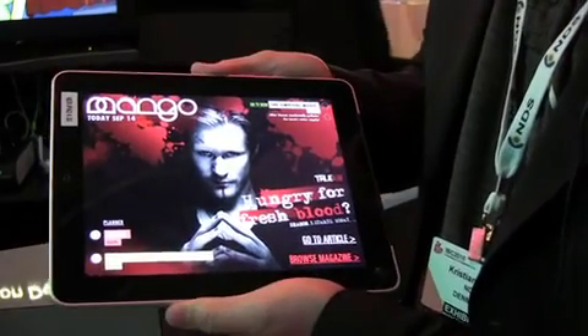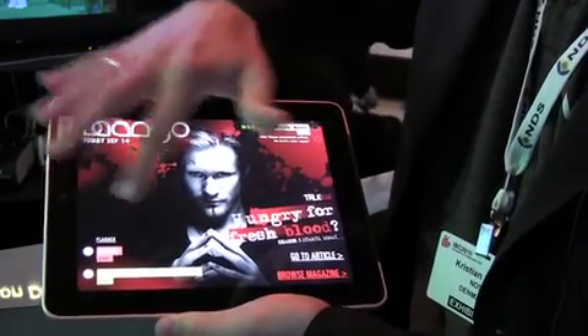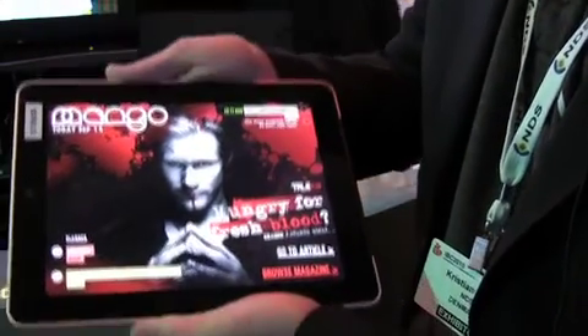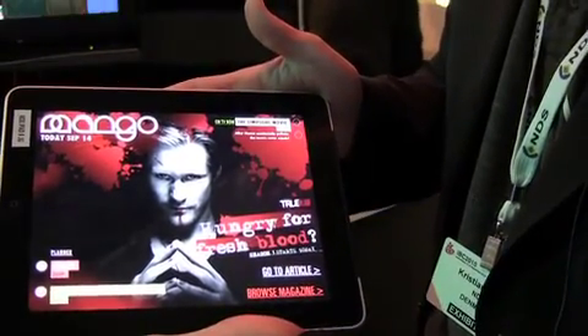This is what we call the cover view of the magazine. On the cover, the most important TV event is promoted, but you'll also see that we have planner GUI elements down here that allow you to manage your PVR. There's a Zappa GUI up here as well, so there's no need to pick up the remote — you can just control TV with this.